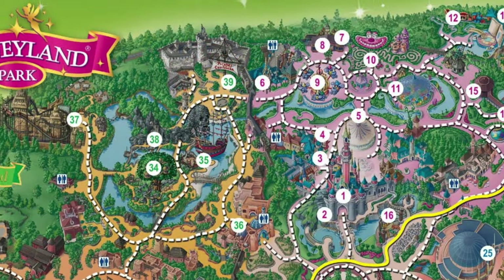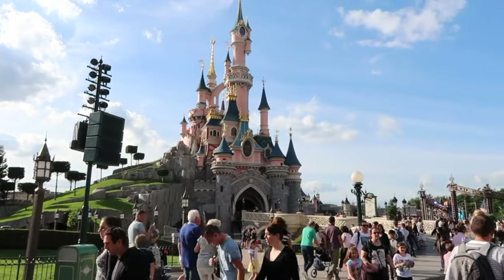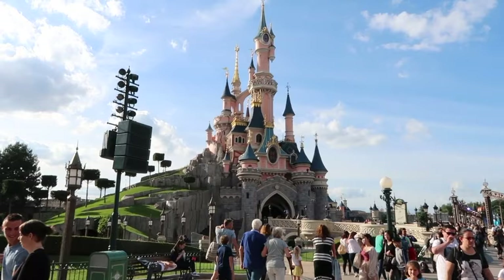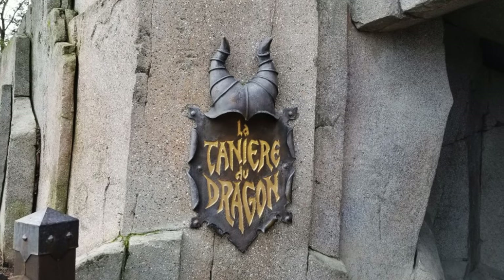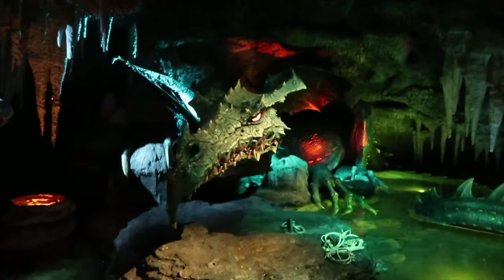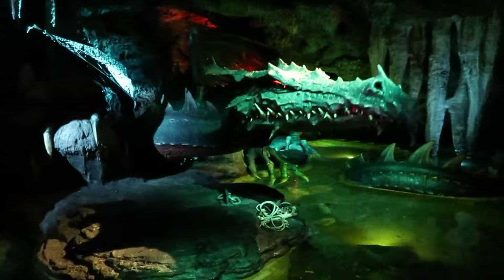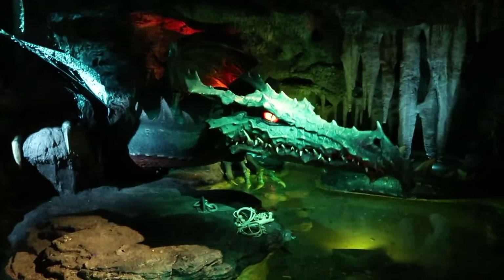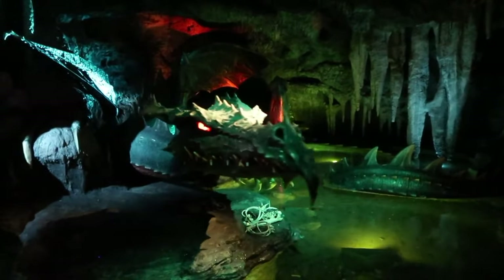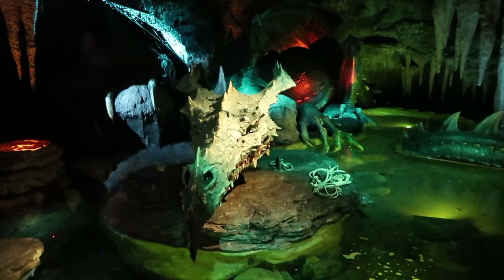We now move on to the land with the most attractions, Fantasyland. The first attraction is right underneath the beautiful Sleeping Beauty Castle, and that is the Dragon's Lair. This walkthrough attraction takes you to a dimly lit cavern and features a 27-meter-long dragon that is one of the largest audio animatronics that Disney Imagineering has ever created. Don't worry, the dragon is sleeping, but you still need to be careful not to wake it.